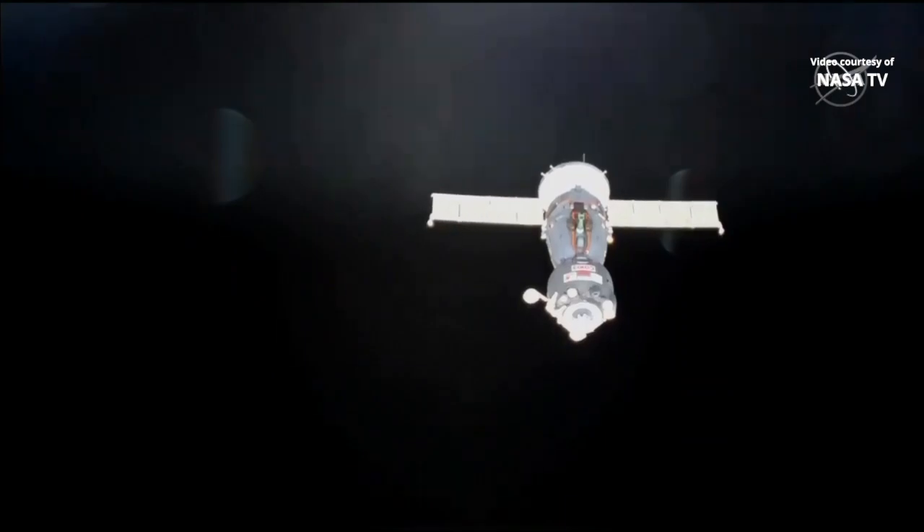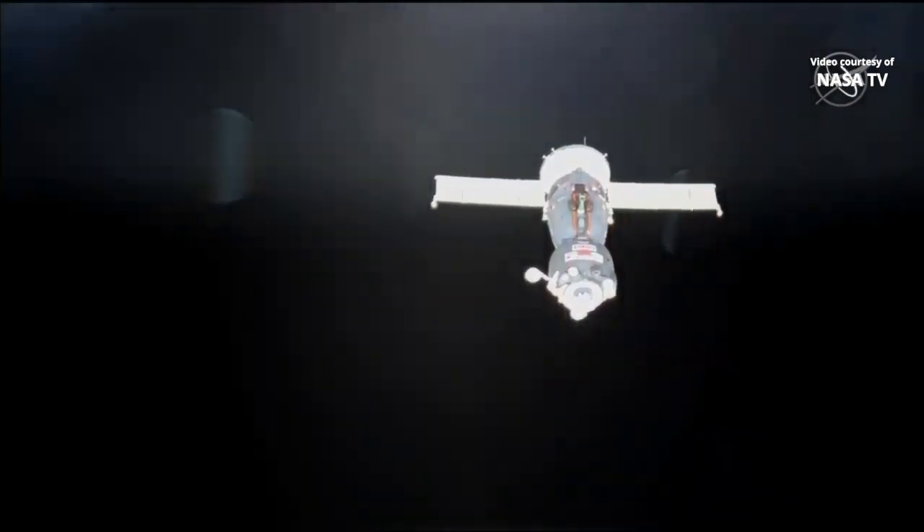The next separation burn will be coming about a little over five minutes after undocking. That one will last 15 seconds and speed the spacecraft up by three and a half miles per hour.